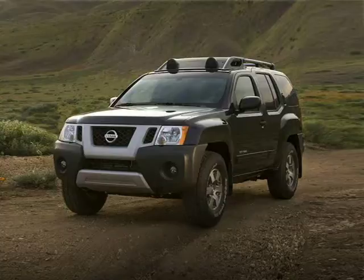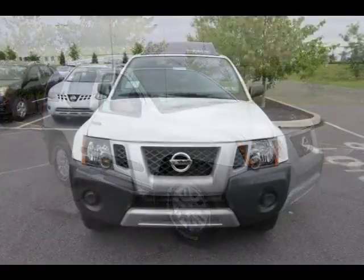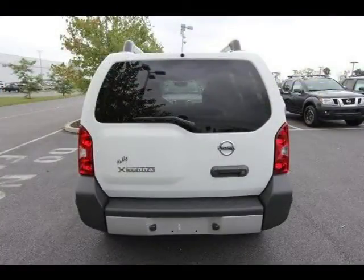This 2014 Nissan XTERRA four-door sport utility is located in Easton, Pennsylvania and has seven miles on it. This Nissan XTERRA has a beautiful glacier white exterior paint color which is complemented by a gray interior color. For more information on this great Nissan XTERRA, please click the link below.